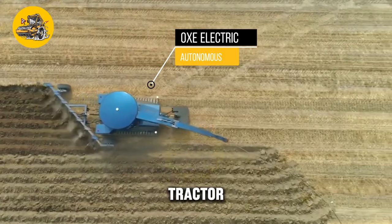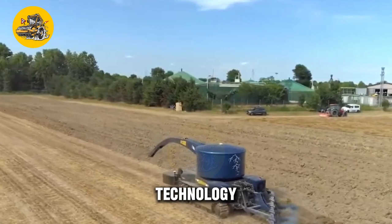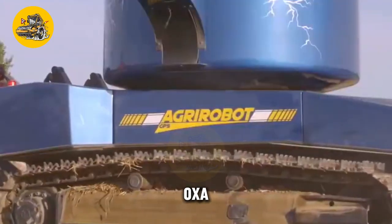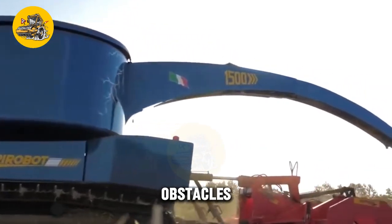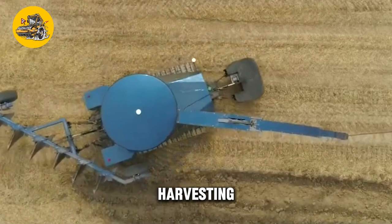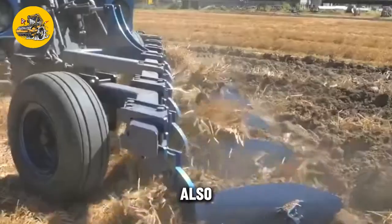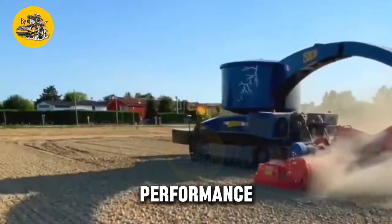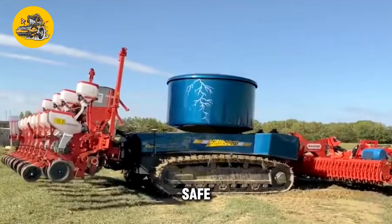The OXE Electric Autonomous Guided Tractor is a cutting-edge agricultural machine designed to automate various tasks on the farm. Equipped with advanced autonomous technology, it operates without human intervention, improving efficiency and productivity. The tractor uses sensors and cameras to navigate fields, avoid obstacles, and perform tasks with precision. It can be programmed for plowing, planting, and harvesting, and features a user-friendly interface for remote monitoring. Safety features include obstacle detection sensors and emergency stop buttons.